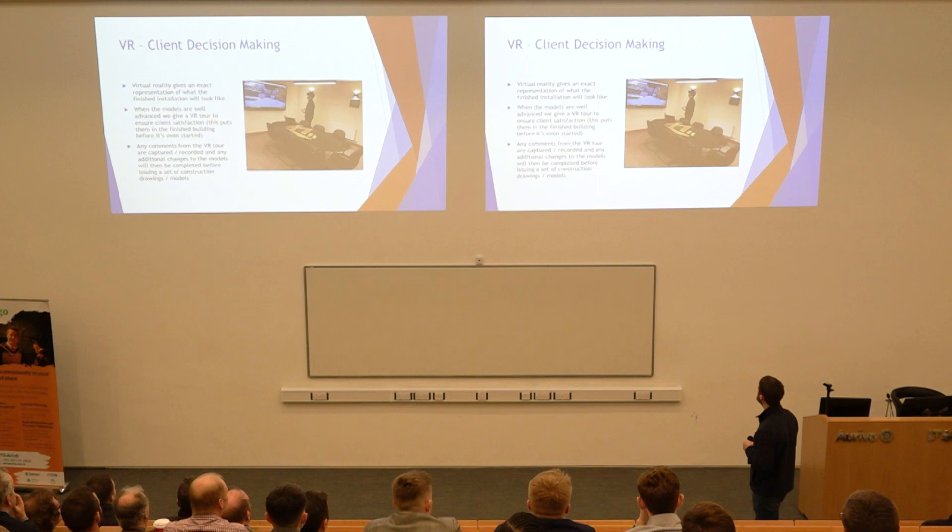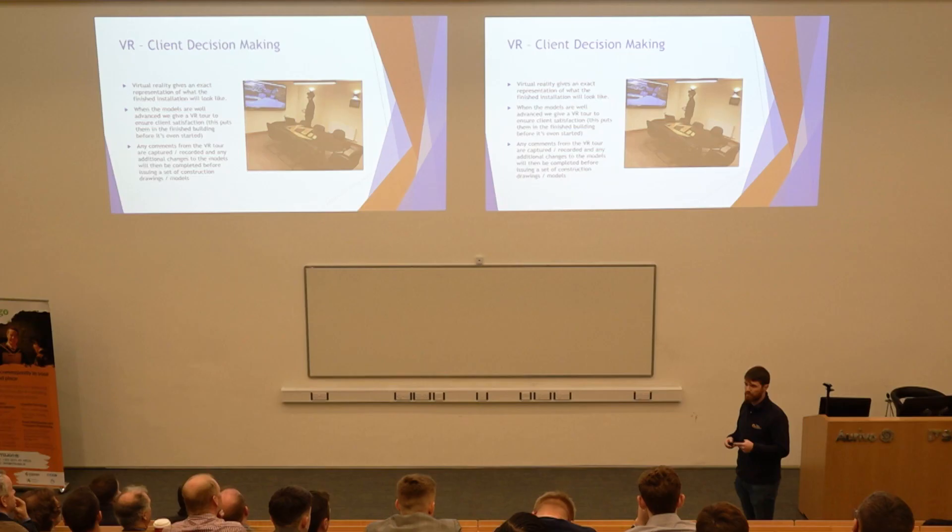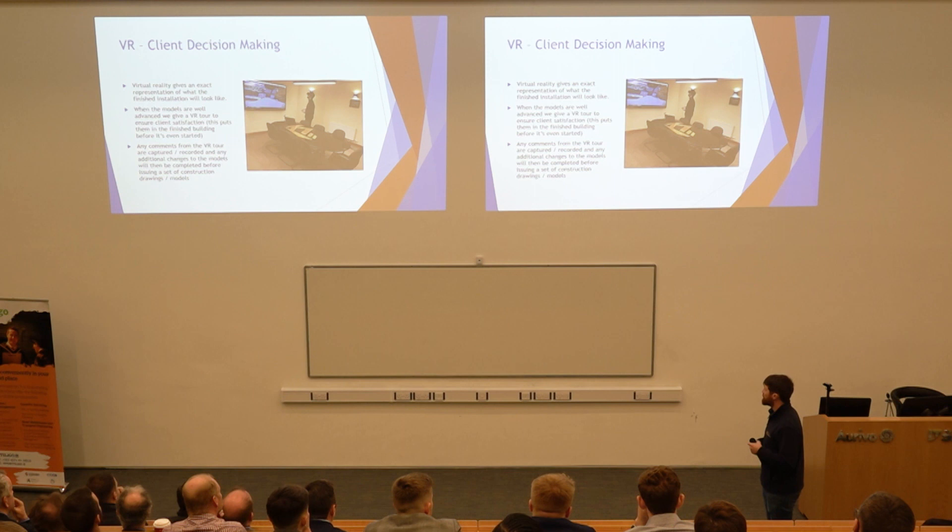Virtual reality gives you an exact representation of what a project is going to look like — you put on the headset and you can walk through basically the finished building before work even starts. When the models were well advanced we took this client through it and they could say things like, 'actually I want the television on this wall', which means you can relocate sockets before you have to do it on site. They could walk through the production hall and spot something much quicker — saving problems before you hit them on site because they're much more expensive to fix there. Any comments from after a virtual reality tour are captured, changes are picked up on the model, and you can issue out construction drawings and the 3D model for everyone to work off.